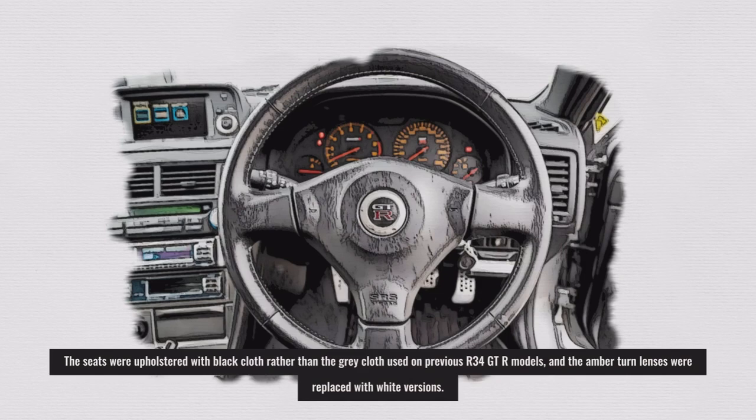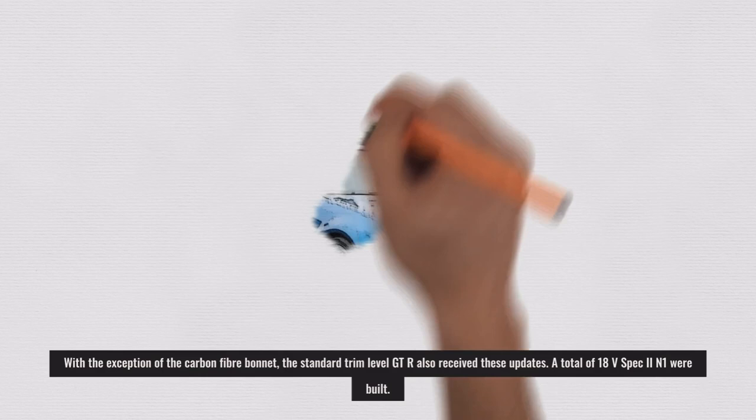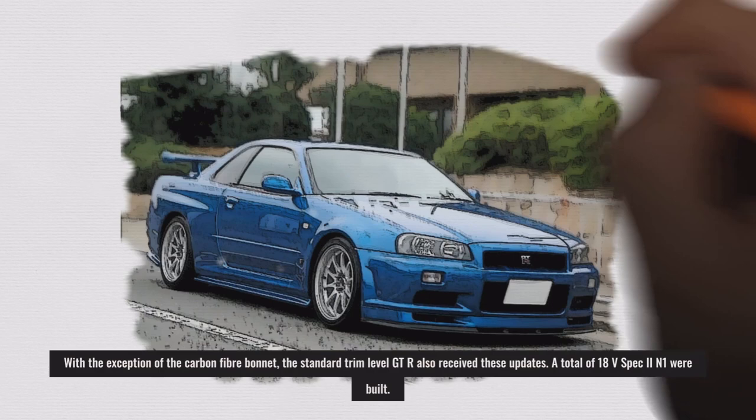Also different on the V-Spec 2 was an iridium center console and aluminum pedals. The seats were upholstered with black cloth rather than the gray cloth used on previous R34 GT-R models, and the amber turn lenses were replaced with white versions. With the exception of the carbon fiber bonnet, the standard trim level GT-R also received these updates.